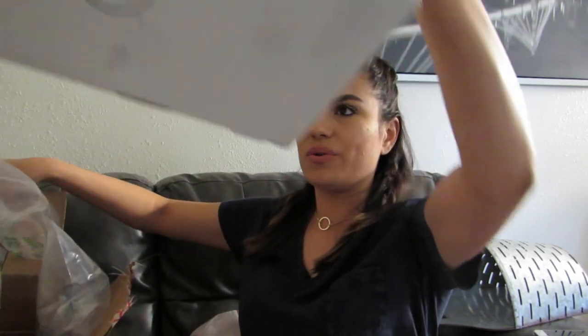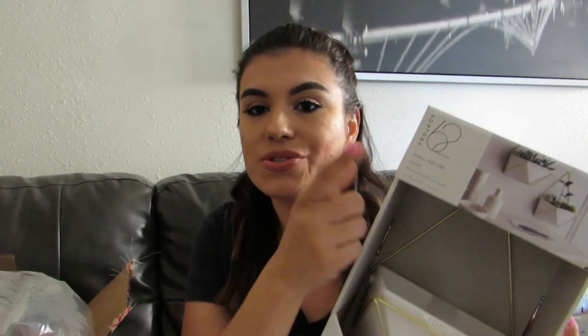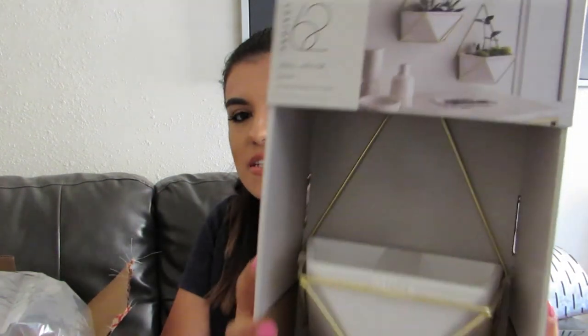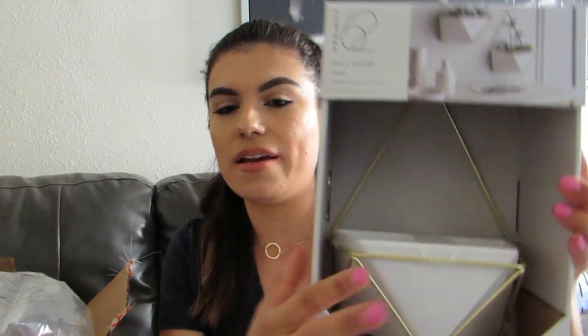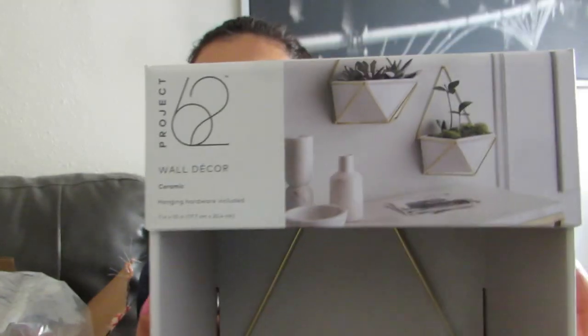I also ordered wall planters from Target's Project 62 line — they have amazing stuff and I just want the whole collection. This is essentially what they'll look like when hung up. I want to hang them on my art wall, but if they don't fit I'll put them in the kitchen. I am a total sucker for white and gold — I love it so much I want my entire house to be white and gold.